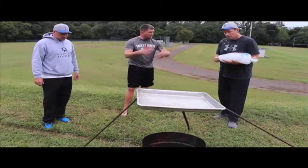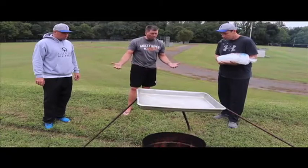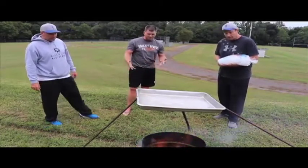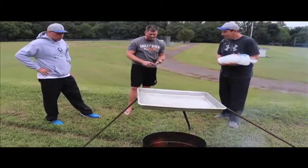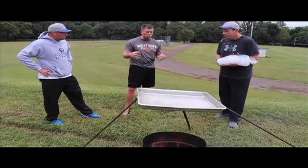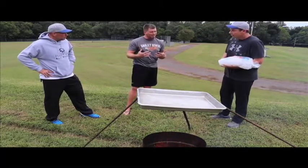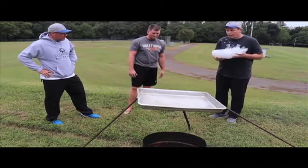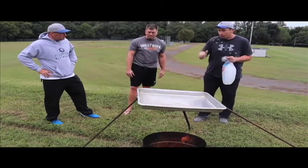We have heat — we need heat to start the water cycle process. Normally we get it from the sun, but today the sun is sitting on the ground, so you have to kind of pretend. We also need something to represent the atmosphere making it cool off, so that as the water vaporizes it's able to cool off — and I think that's where the ice comes in.